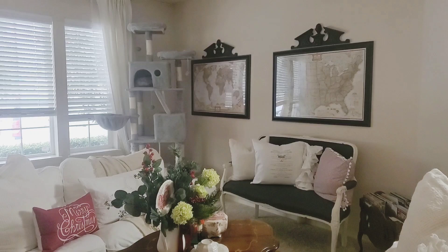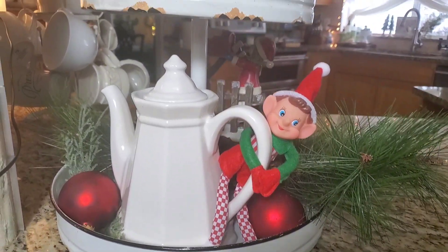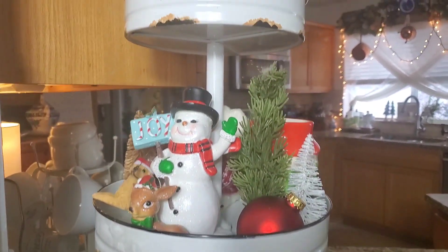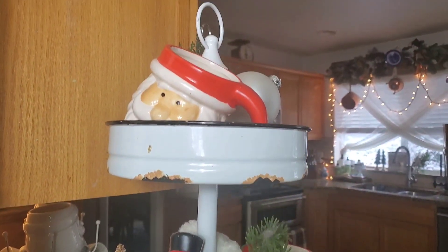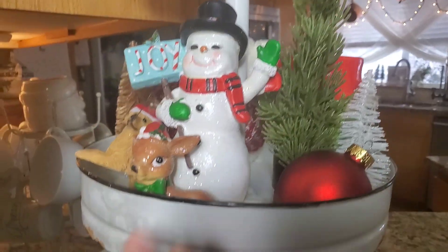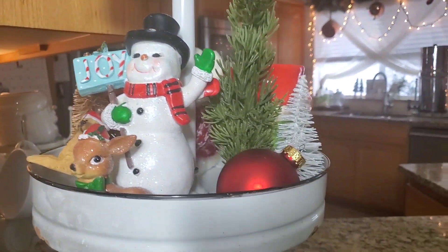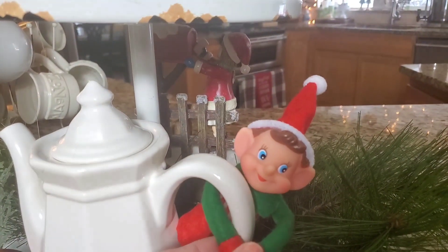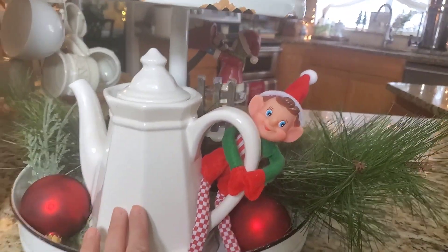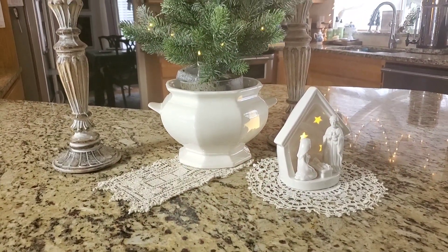I have this three-tier tray that I just stuck a whole bunch of Christmas things in. I like to use Christmas balls and then I have these really cute Christmas figurines. And of course, isn't he cute — I hung him on my Falsgraf teapot.